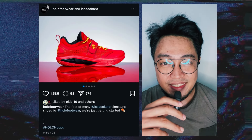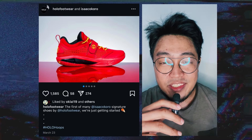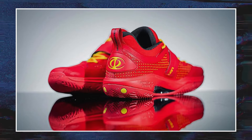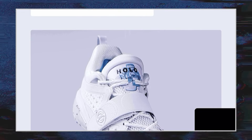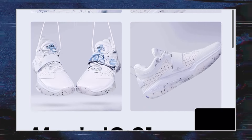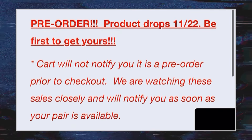Holo first hinted at the release of Isaac's first signature shoe in its Instagram post back in March, but since then and now, no actual release. However, the brand is looking at a November 22 release date and pre-orders are currently being accepted for $120. Shipping is only available in the US as of this time.